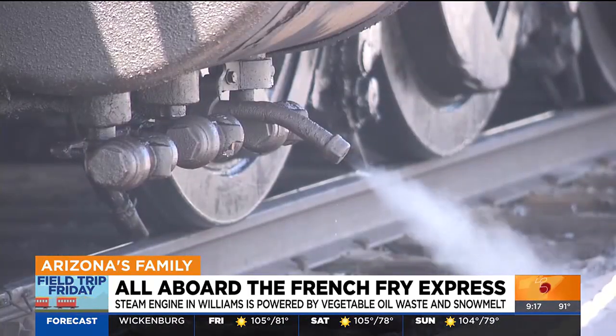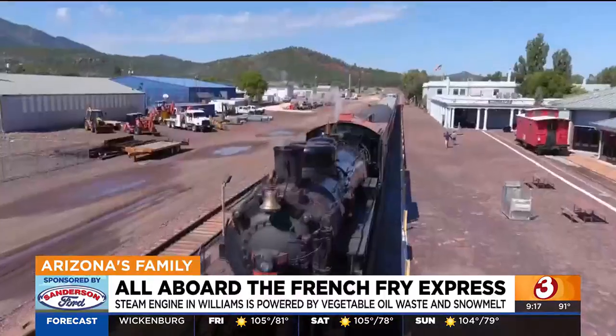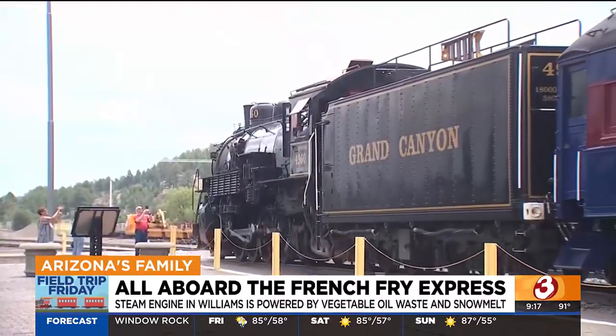When the company wanted to make more environmentally friendly choices, Hatter was the one who converted 4960 into the french fry express, which has run on vegetable oil since 2009.